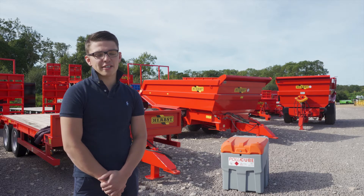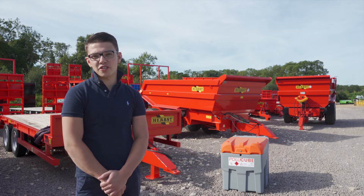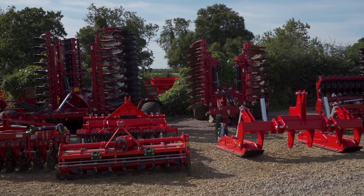Hello there, I'm Brooke Wiles from Agrilink. We're a family-based business that's been farming in the county of Lincolnshire since early 1924, and we've been an established machinery dealer since 1974.